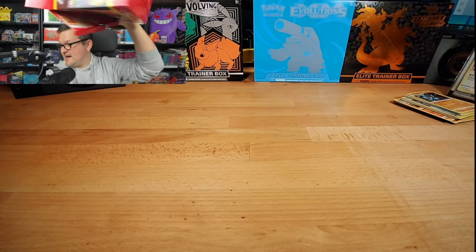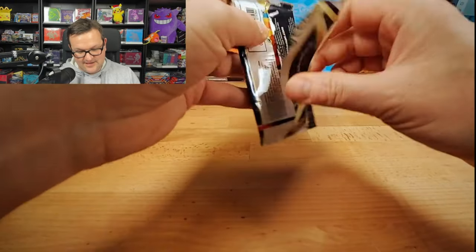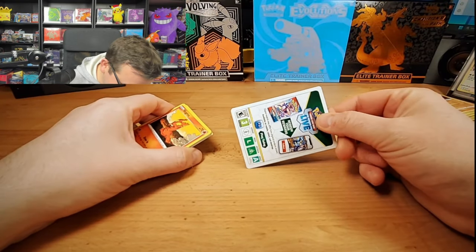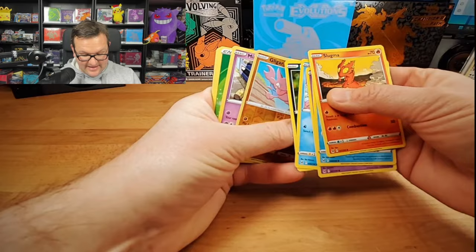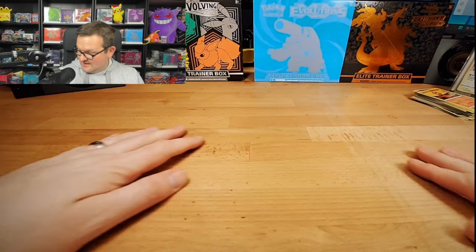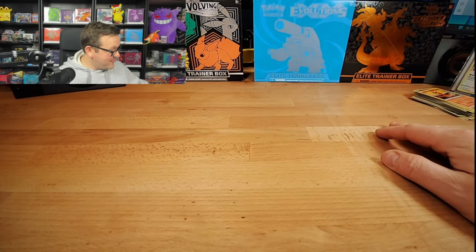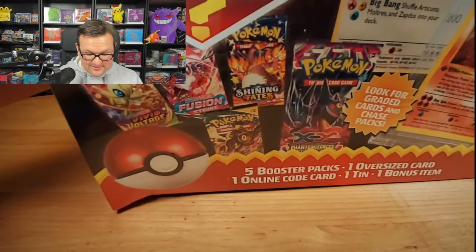Yep, just one more pack and we are at Lost Origin. Going through my binder of Lost Origin, I need the Giratina. Oh man — we will continue to open these until I get the Giratina, and I need a lot of the rainbow cards, but we got nothing in that pack. That is the expectation people put out there for mystery boxes — that may be the worst one I've opened. Good thing we got more, so we're gonna dive into another one now.